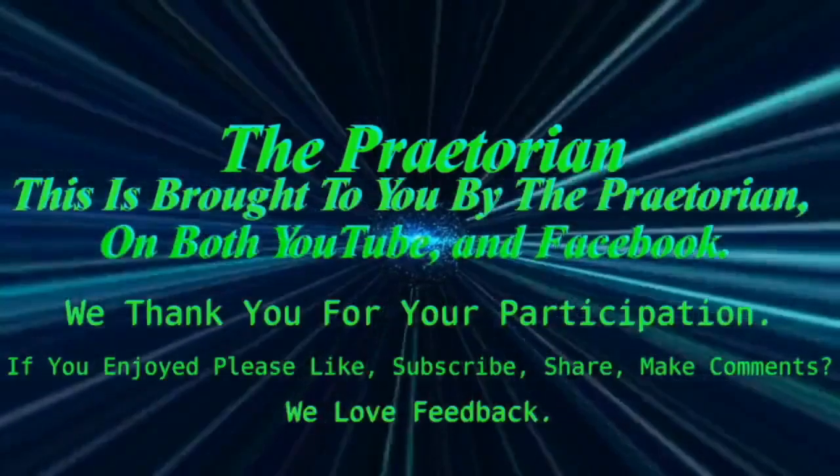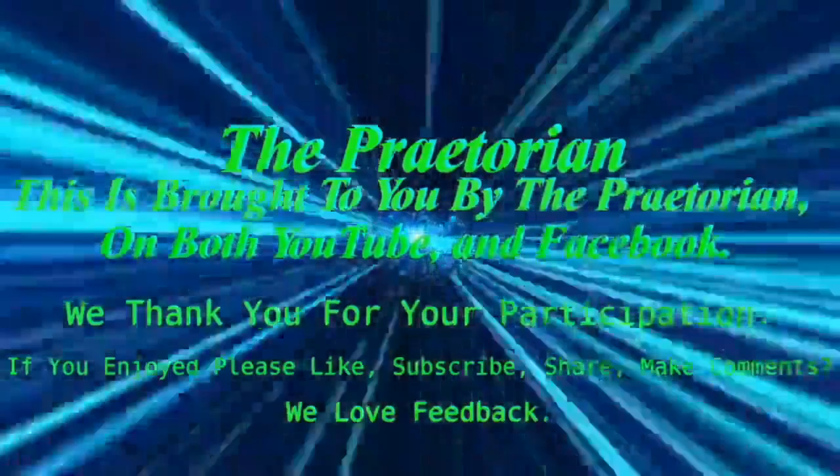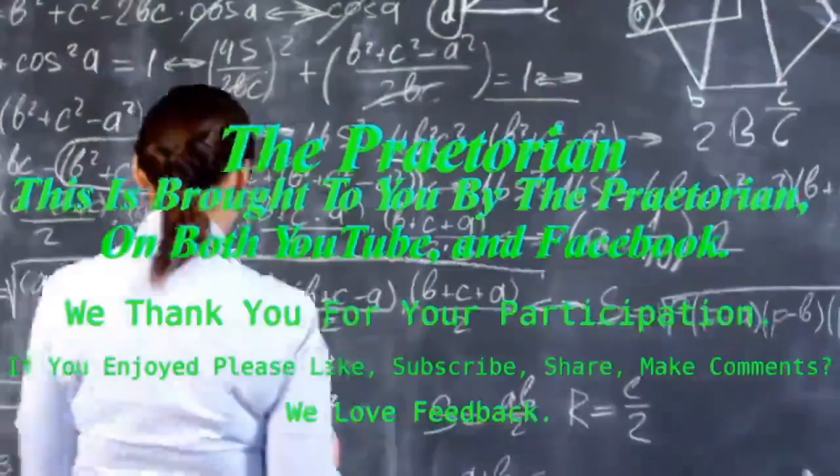This is brought to you by the Praetorian on both YouTube and Facebook. We thank you for your participation. If you enjoyed, please like, subscribe, share, and make comments. We love feedback.